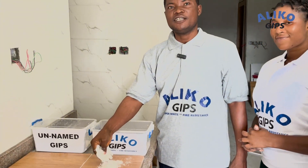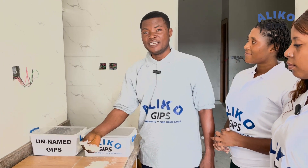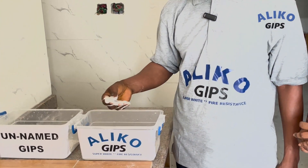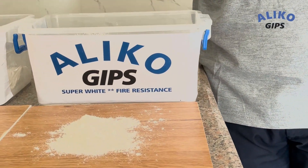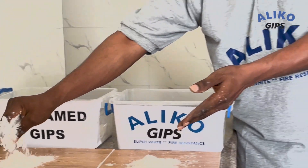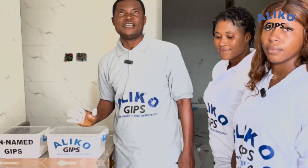And once you use it in your troweling, you will see the difference because it is very loose, very clean and smooth. It is the best product you can get in the market. This one is white, you can see the color white. And this one is not as white as Aliko.